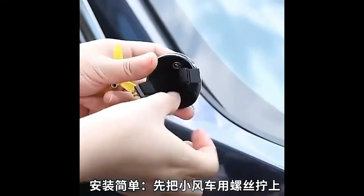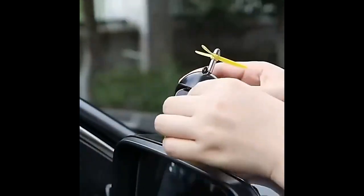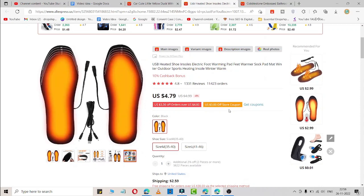The second product is this USB heated shoe insole — an electric foot warming pad that will simply warm your feet, like heated socks. It is available for four dollars, so you can easily add your margin and start selling at your store. It comes in different sizes, and because of quarter 4 when winter is intense, you can easily sell this in your dropshipping store.